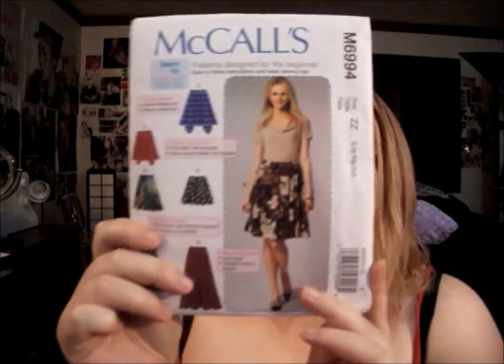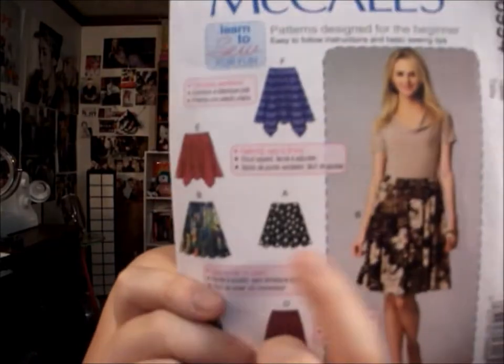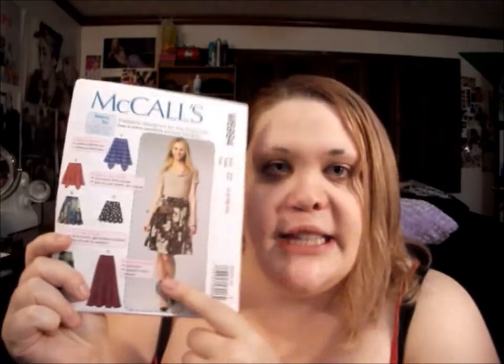I got a McCall's pattern for a circle skirt. I needed one for one of my cosplays, and it was the closest thing to an actual circle skirt. I got the plus-size version of it.